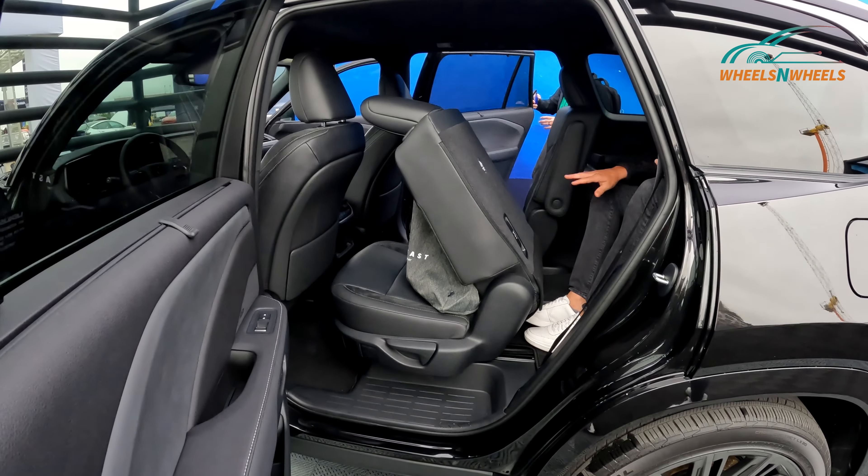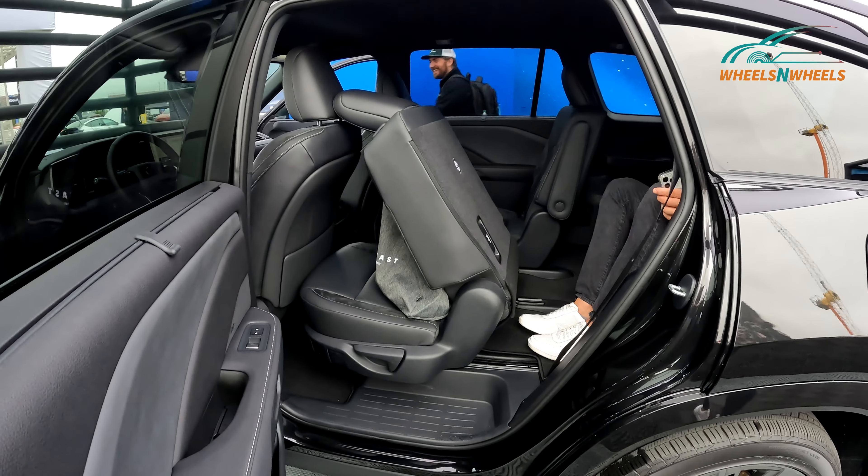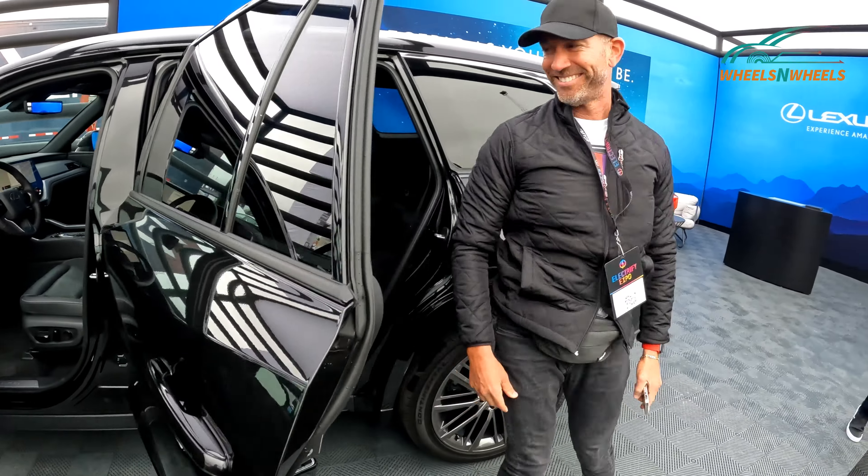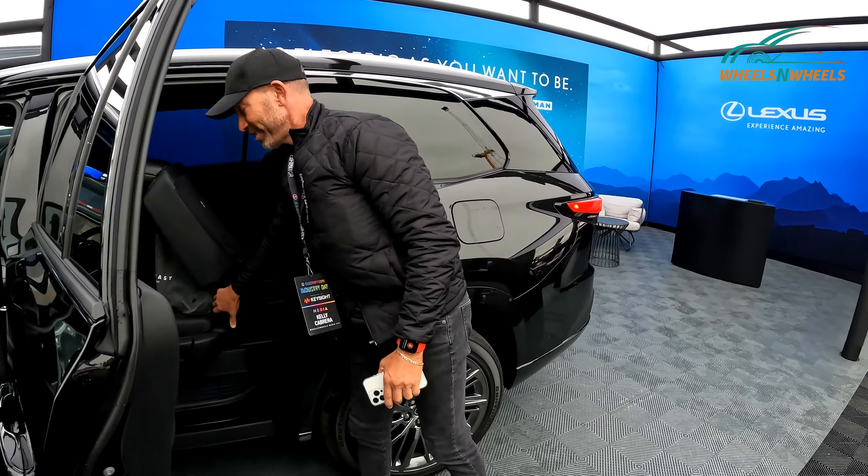You can move the seat out of the way and jump right out as well. Nice and roomy in the back.